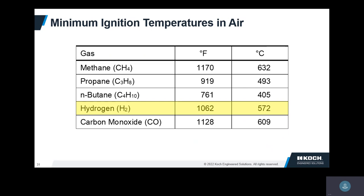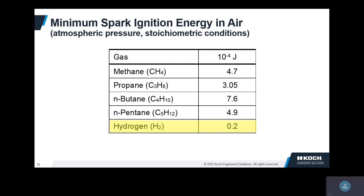Minimum ignition temperatures: this one is not too much different from some other fuels. The heavier the hydrocarbon, the lower the ignition temperature — so it gets easier to ignite them the heavier they get, but hydrogen is not too much different. Minimum ignition energy: hydrogen is very easy to ignite — you do not need much of a spark. Static electricity would probably be enough to set it off. So if you have a flammable mixture, it does not take much electrical energy.